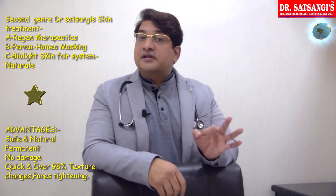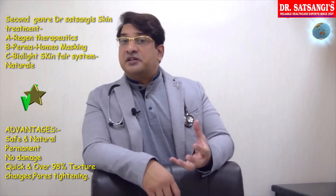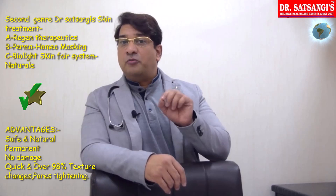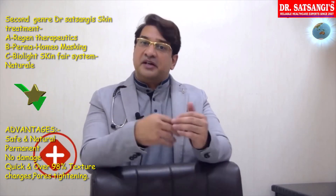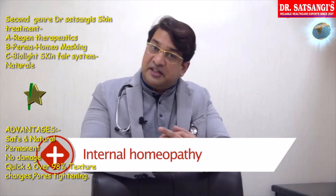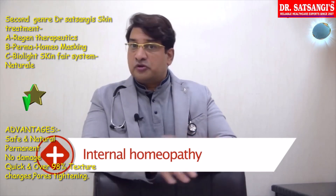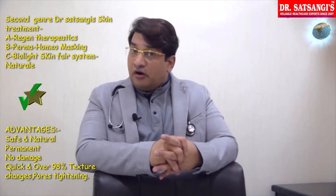Talking about the 2nd generation skin treatments in homeopathy therapies, there are 2 special treatments. One is called region therapy and the 2nd is called perma homeopathy masking. These two treatments use internal homeopathy, external tinctures, plant extracts, biochemic salts, paste, powder, and more. These are skin-friendly therapies which are non-laser based.